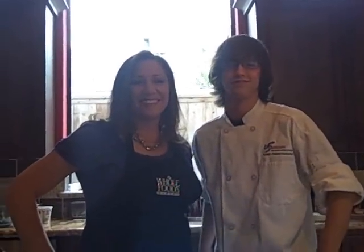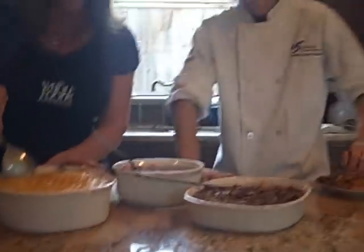Happy holidays! I'm going to dig in now. Mmmmm. Gotta love it. Happy Thanksgiving y'all!